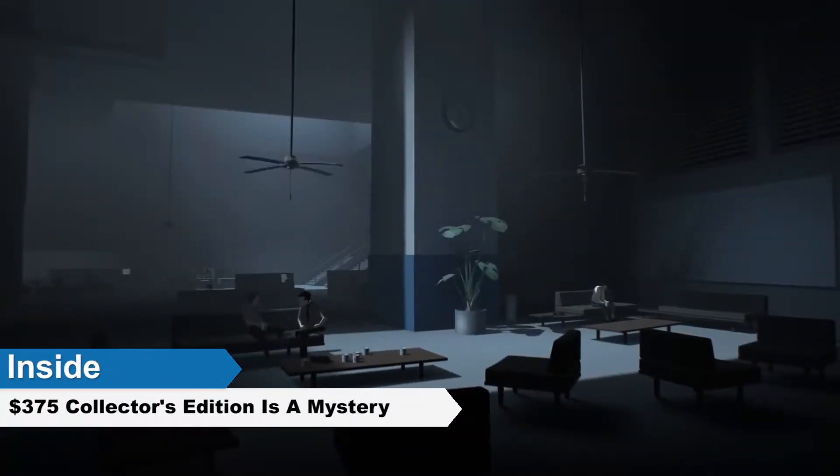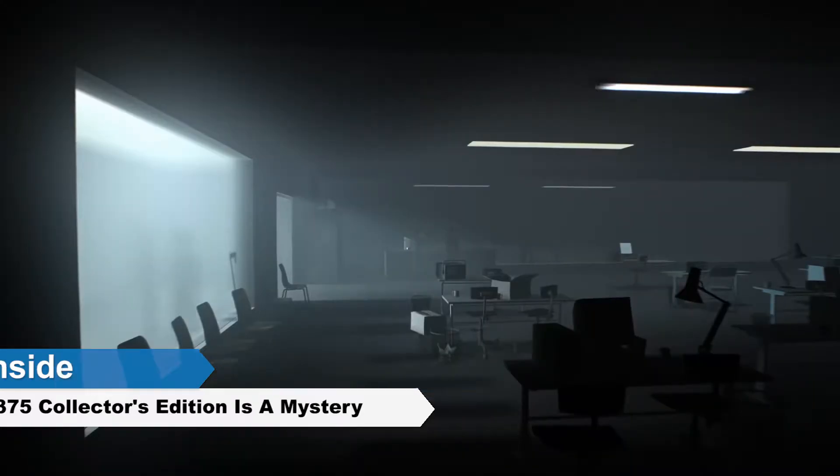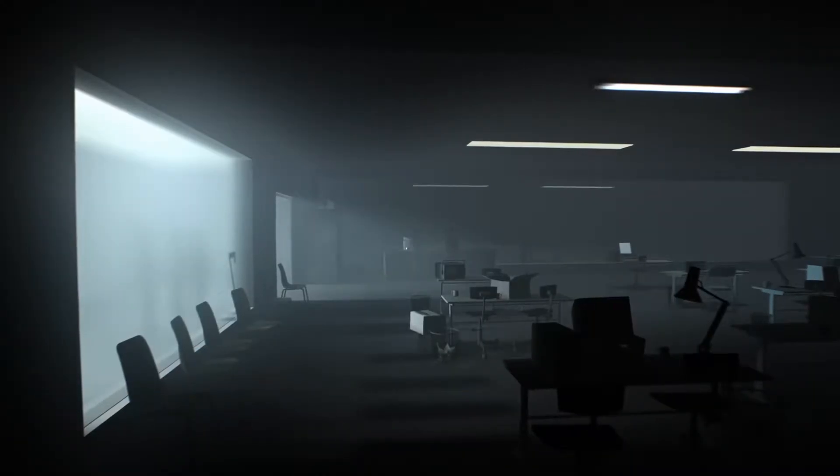IM8Bit has revealed a new secret project for the 2016 title, Inside. The company is breathing some new life into the game with a brand new Inside Collectors Edition, created in collaboration with Playdead and Reeldol.